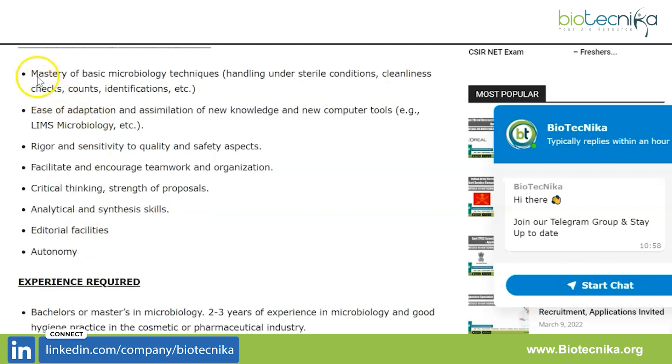Mastery of basic microbiology techniques is key. Speaking of microbiology techniques, we at Biotechnica have a molecular biology techniques internship and also a molecular biology techniques certification course. If you want to check it out, the links are given in the description box.